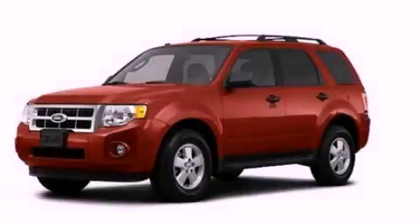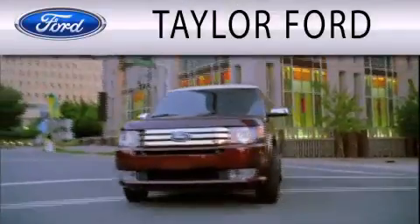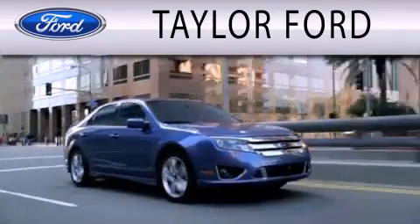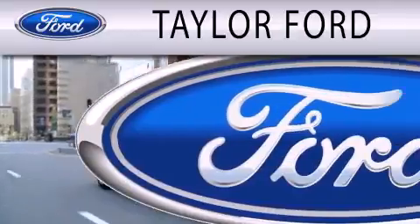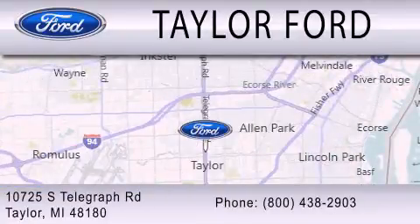This vehicle won't last long at this price. Call and arrange a test drive now. Taylor Ford is dedicated to doing everything possible to ensure that the experience you have selecting your next vehicle is as pleasant as possible. We are located at 10725 South Telegraph Road in Taylor.